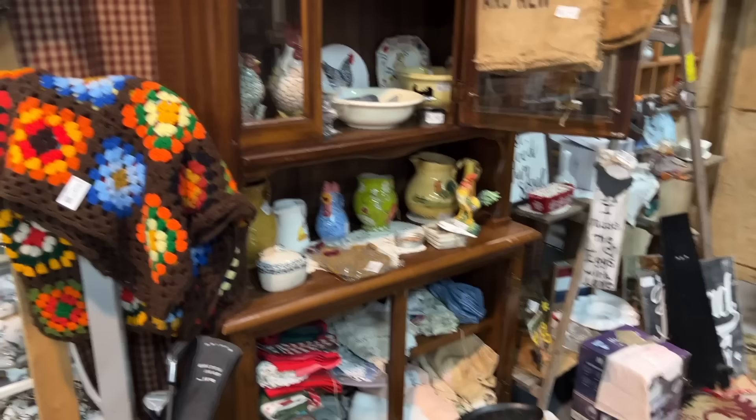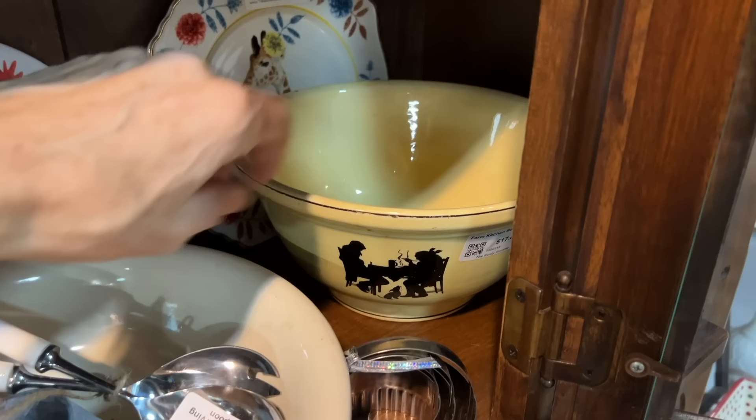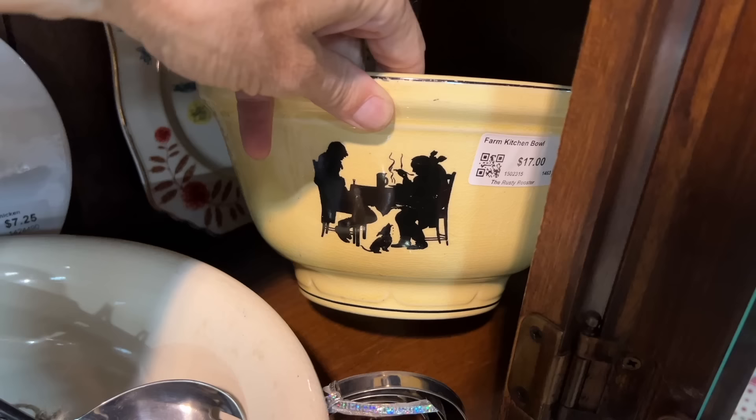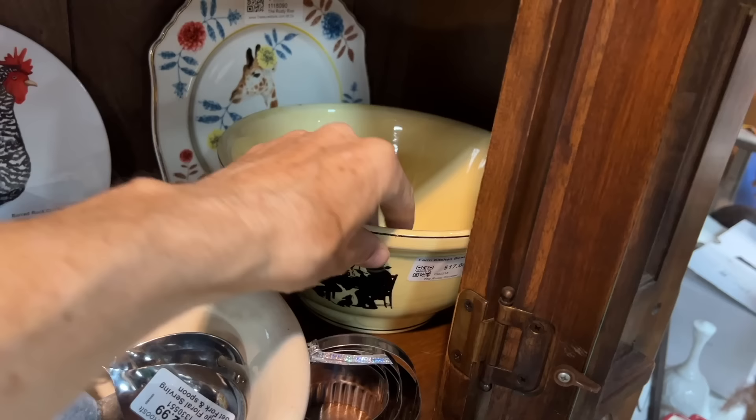Mostly newer things, but they do have this silhouette bowl. The silhouette pattern is typically associated with Hall China, but this is yellowware, so I believe it was made by a different company. And there it is — Crooksville Pottery, also in Ohio. So it's a little different silhouette than the Hall China, but they would go together. At half price, that's going to be $8.50, which is actually a really good deal, so I probably should take that.